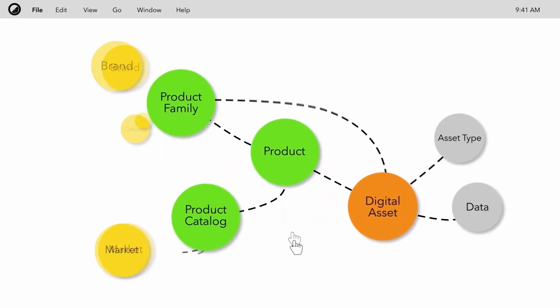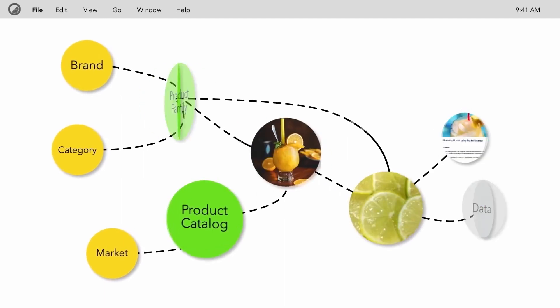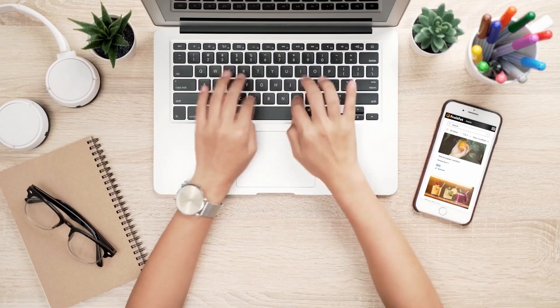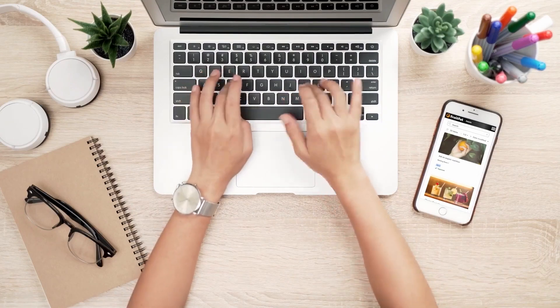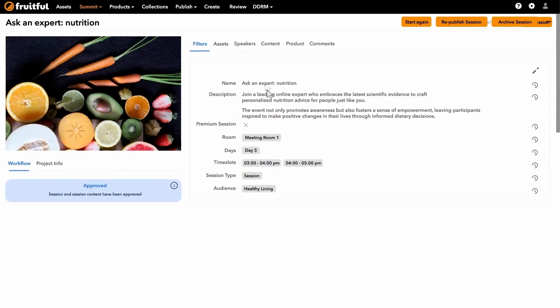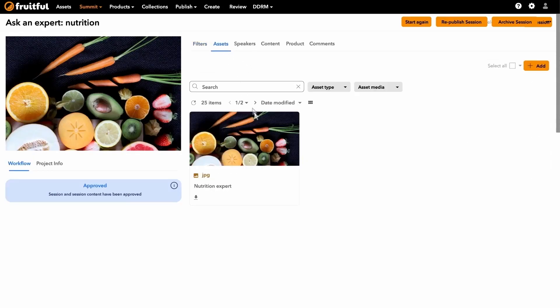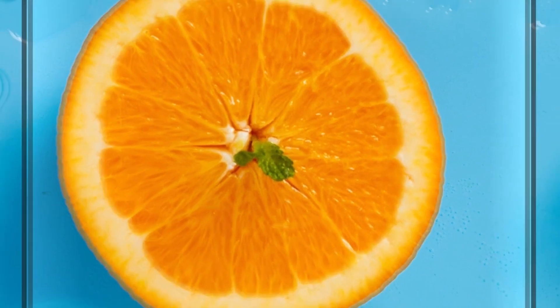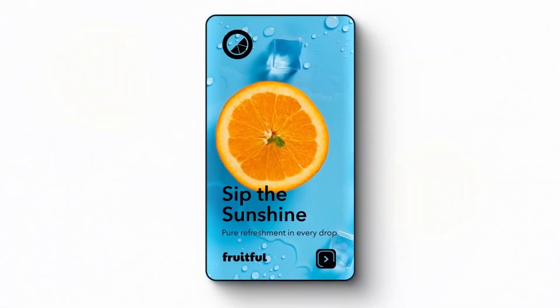Now that we have Content Hub DAM, we have a single integrated source of truth where all our digital assets live, and our workflows can be seamlessly managed through Content Hub operations. Finding assets is easier than ever. The flexible content modeling allowed us to set up our system exactly the way we wanted it. Combined with AI-powered search, we can quickly locate and share the exact asset we need to create content. And when we're finished, the Content Delivery Network gets it distributed globally to any consumer touchpoint.